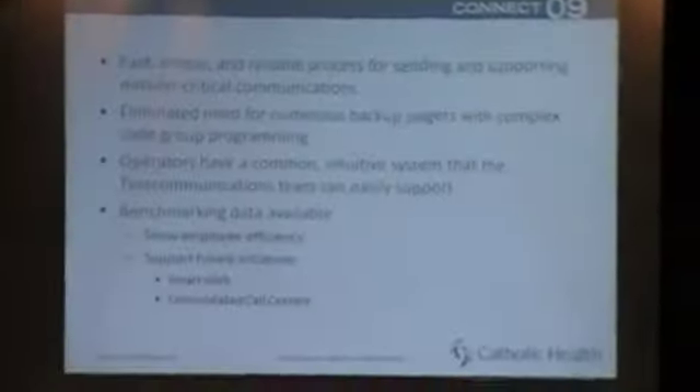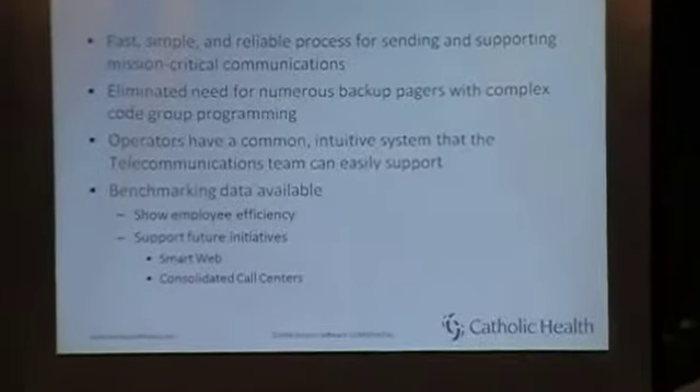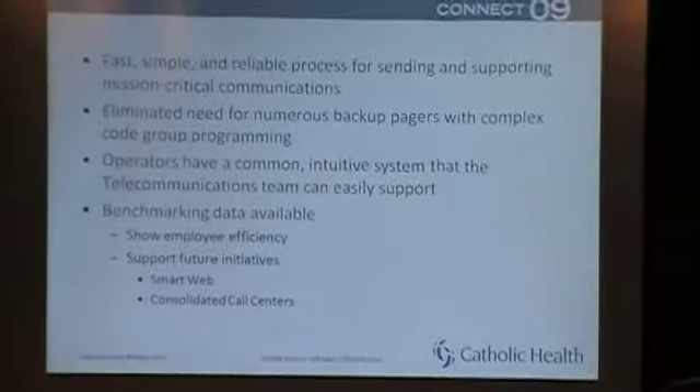Our results: I can't stress enough how simple, fast, and reliable our paging is currently for our mission-critical communications. One of our challenges was the way we structured our code paging through code groups. We don't have any in-house pagers — we use all wide-area pagers from USA Mobility. So we had burned-in cap codes and combinations for different groups. Nursing supervisors needed specific group configurations, and we had combinations so that if a pager ever failed, we'd be able to provide a backup immediately.